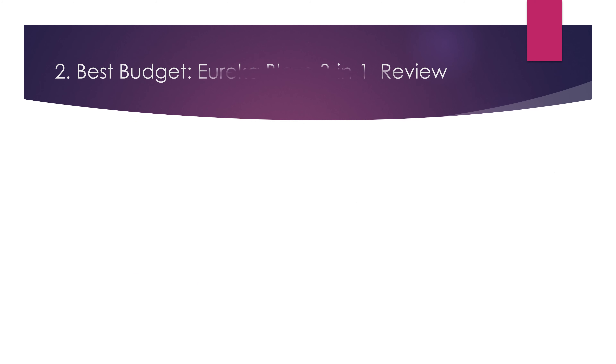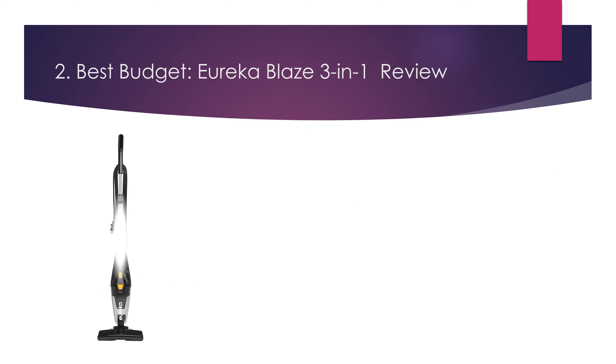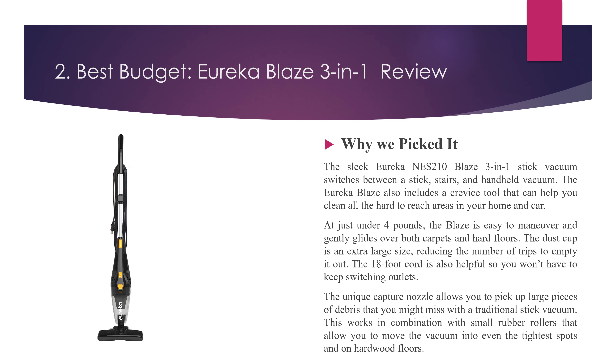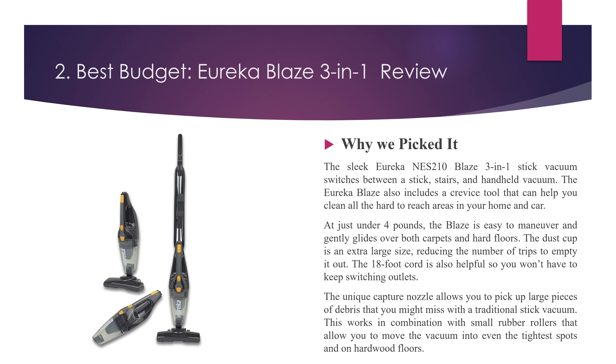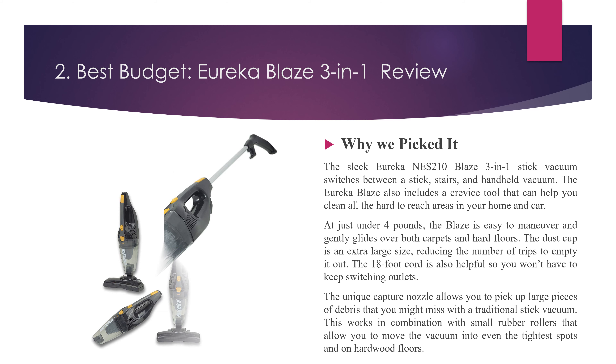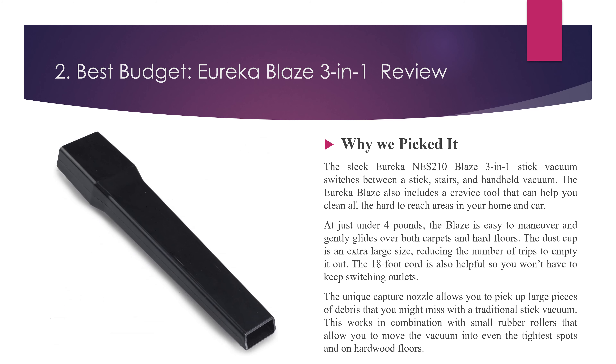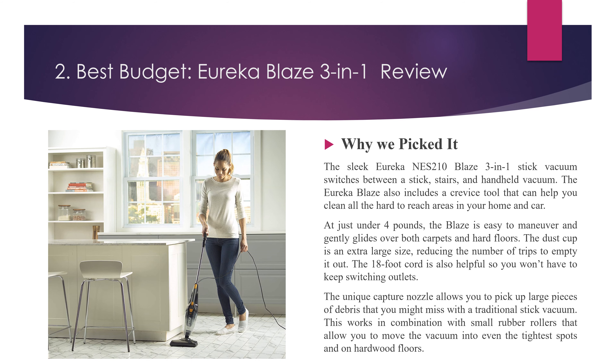Number 2, Best Budget: Eureka Blaze 3-in-1 Review. Why we picked it? The Eureka Blaze 3-in-1 stick vacuum switches between a stick, stairs, and handheld vacuum. The Eureka Blaze also includes a crevice tool that can help you clean all the hard-to-reach areas in your home and car. At just under 4 pounds, the Blaze is easy to maneuver and gently glides over both carpets and hard floors. The dust cup is an extra large size, reducing the number of trips to empty it out.